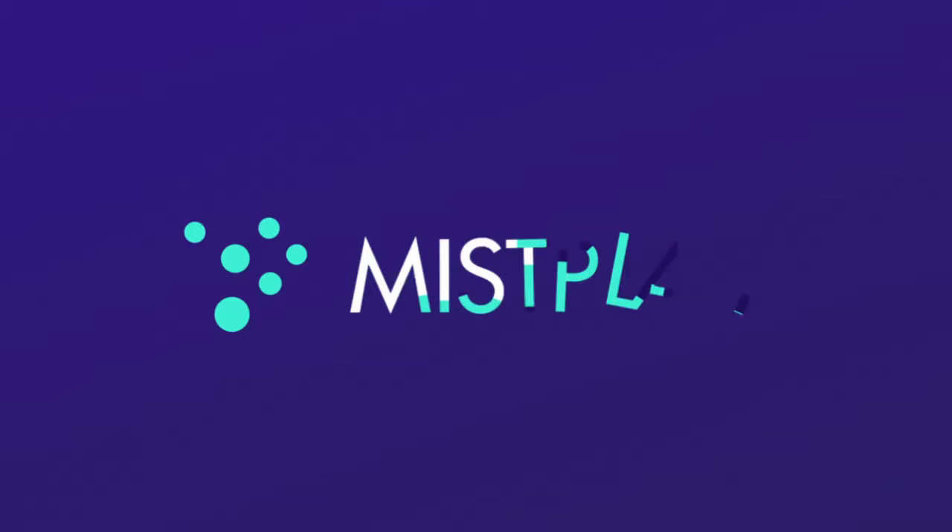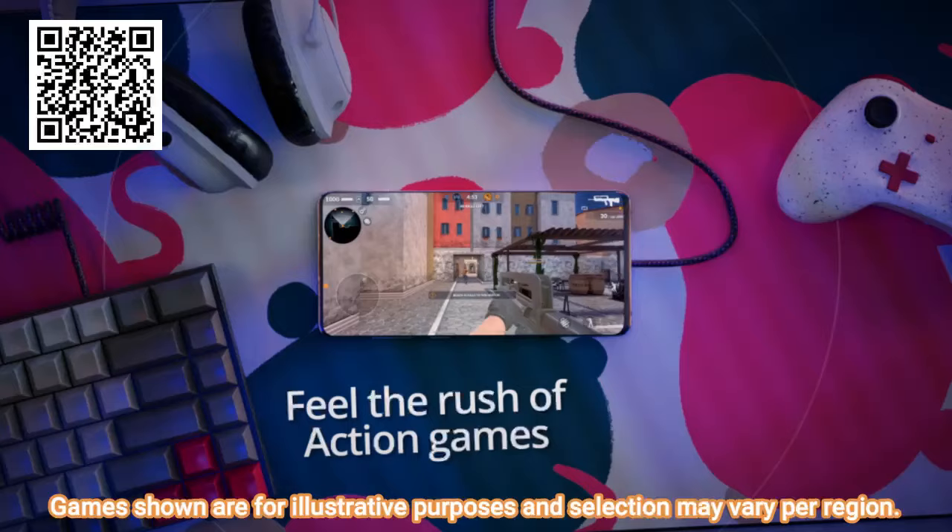Let me know down in the comments below what you use mason jars for. But before we jump into the next item, I want to tell you about another love of mine — Mist Play. In a nutshell, Mist Play is a loyalty app for gamers. Whether you're looking for a little help covering your craft supplies, daily coffee, or Amazon purchases, with Mist Play you can earn rewards simply by discovering and playing mobile games.